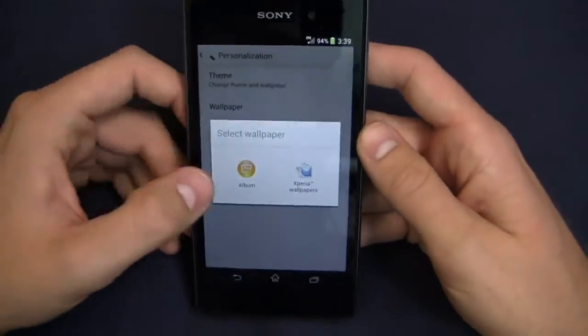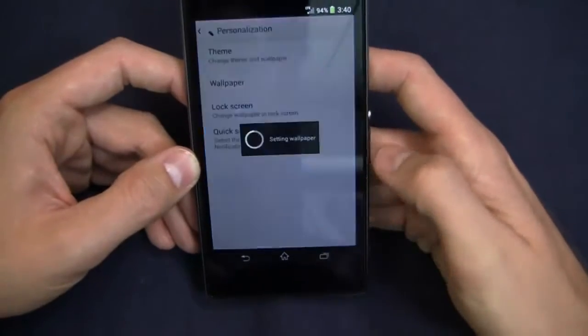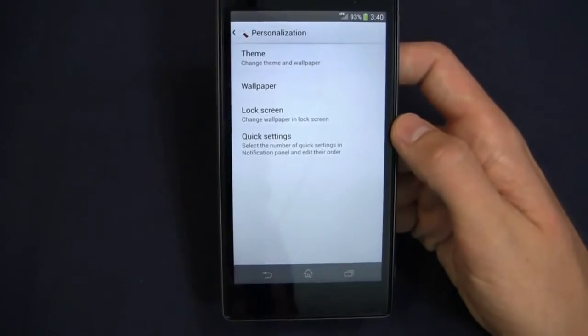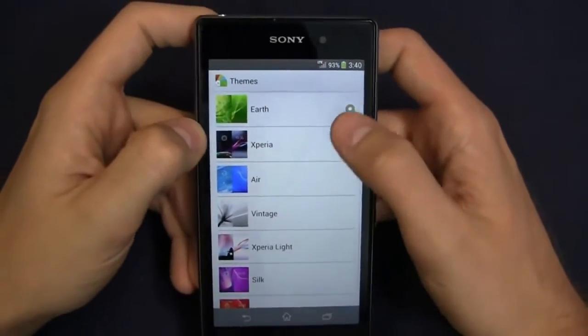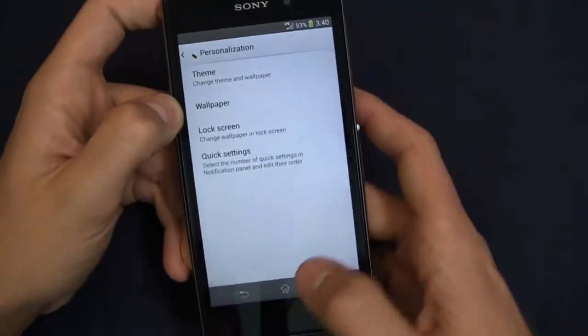You can do wallpaper and lock screen customization as well. I can change my wallpapers and set a home wallpaper. I can change my theme too, which gives me different color theme options — that's a nice feature I've appreciated on this unit. Green happens to be my favorite color so I have it set to earth, but you can go through and select heat, silk, sunny, Xperia, air, and more.